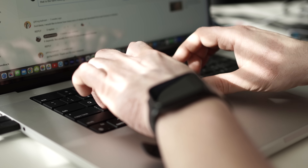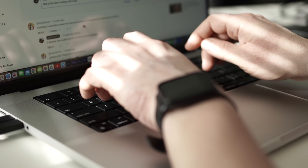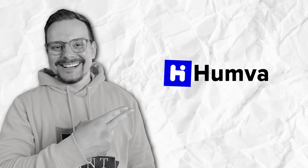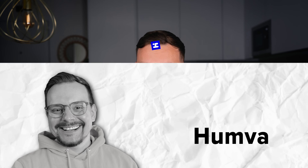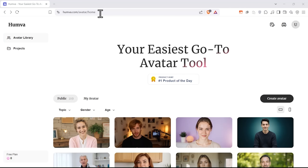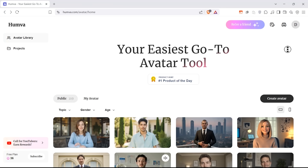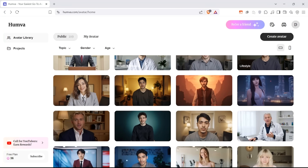Whether you're a business owner or just someone who wants to create cool content, Hamba makes it possible to have your digital twin working for you in minutes, not days. Let me show you the features of Hamba in action. I'll go to their website, humva.com, and click the user icon at the top of the screen. Here, they give you the option to sign in with Google or use any other email to sign up. The very first thing you see is their huge public avatar library.